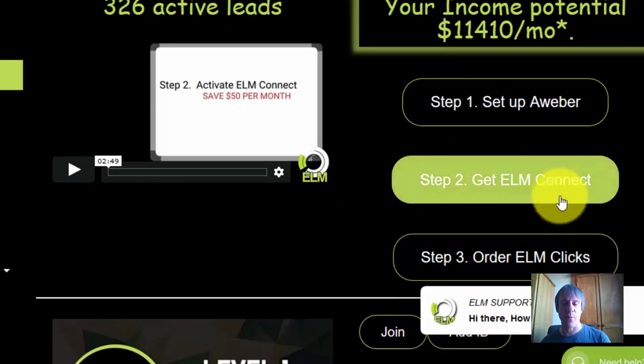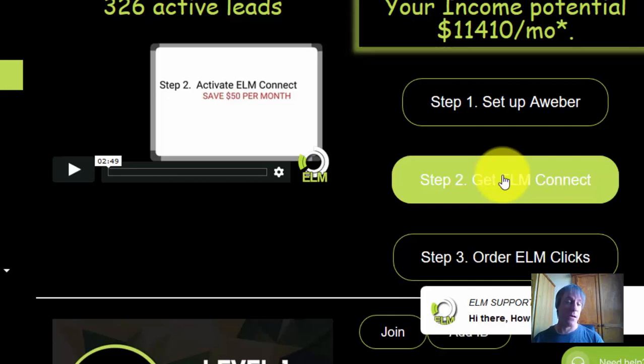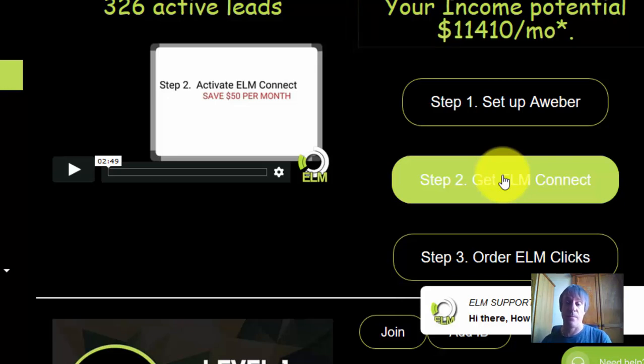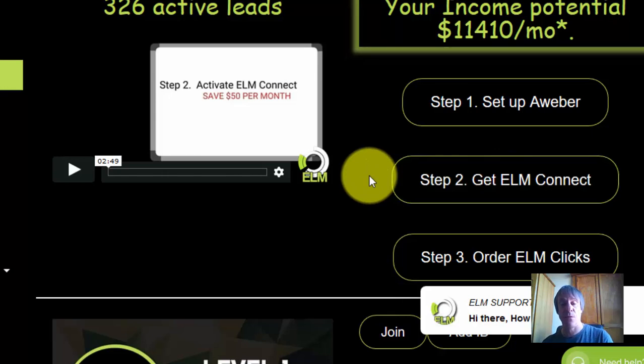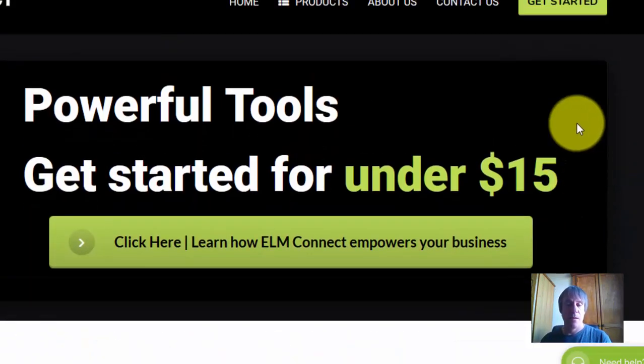Their core product is ELM Connect. If people order through your link, not only do they get 50% off, but you get a recurring commission. You can promote this and actually get thousand dollar recurring commissions. This isn't quite launched yet — they are still adding to it. At the moment ELM Connect has three powerful tools.